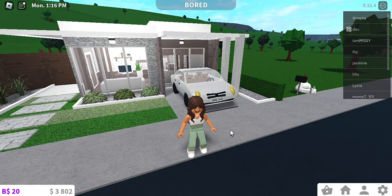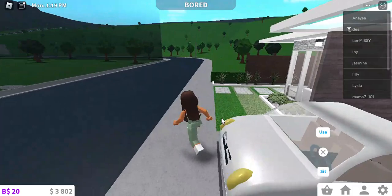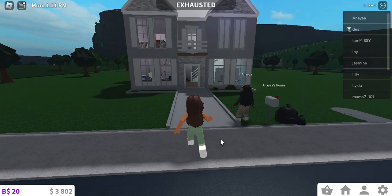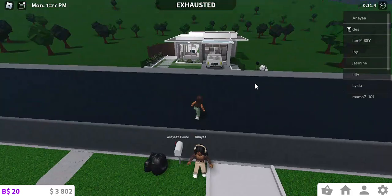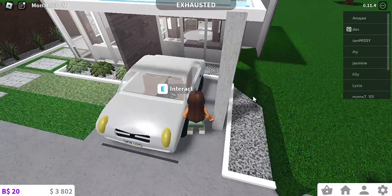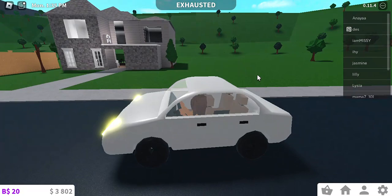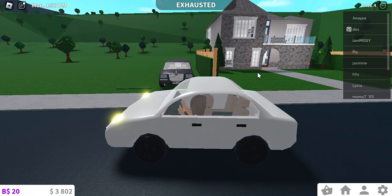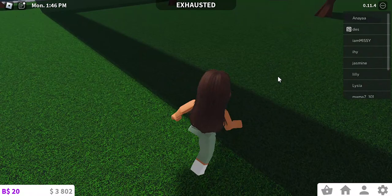We're gonna be checking out more Bloxburg houses, so let's get to it. I see this house over here — I can't really tell much from outside, but the kitchen's looking pretty nice. I think she's working on the upstairs; over there you can see it's a bedroom. I hope you guys saw my last video because the house I found had a creepy secret — or at least I think it was very creepy.